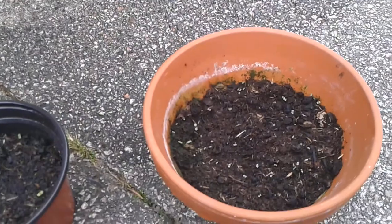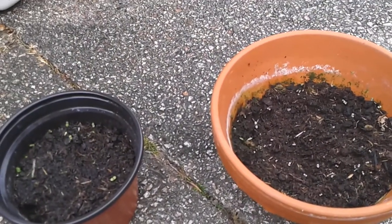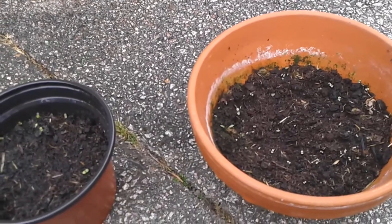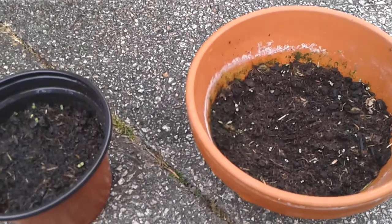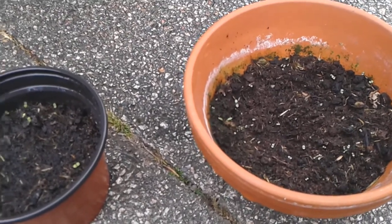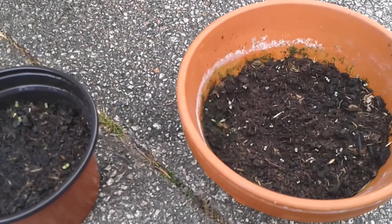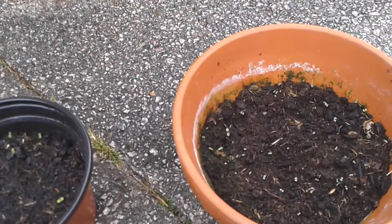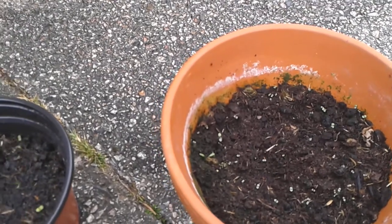I recommend watering all of your herbs and vegetables at least once a day. Never water them when the sun's beaming down because the leaves can actually burn. So wait till the sun's gone away in the evening and then just give them a quick water with the hose or just pour some water in. Make sure you pour some in and see how much is soaking up — if it all gets soaked up, put a little bit more in. You don't want to drown them.